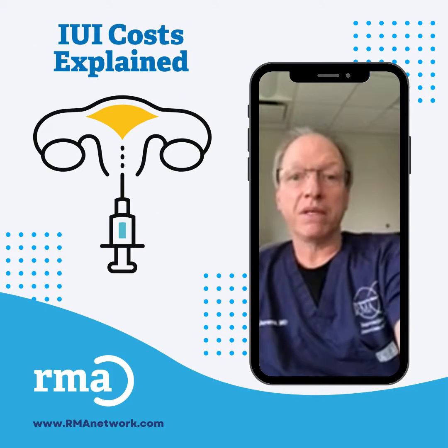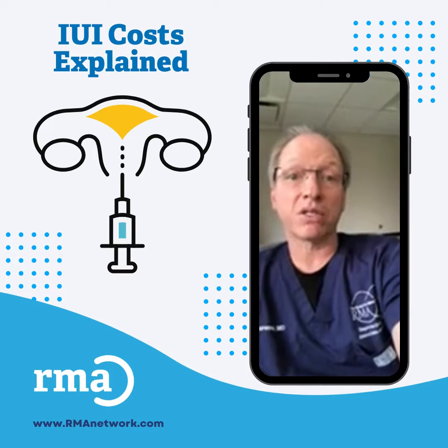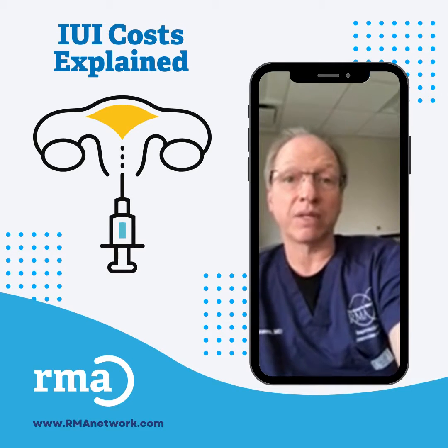Obviously, cost can be an issue, especially in the case of no insurance coverage. An IUI cycle can cost in the range of $2,000 to $3,000 without any insurance.